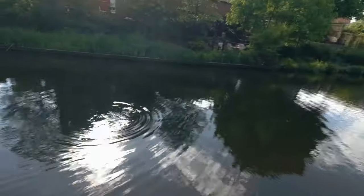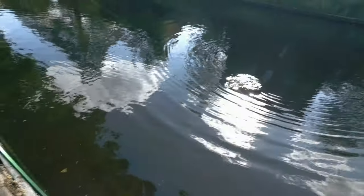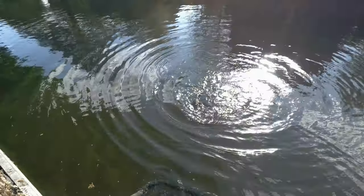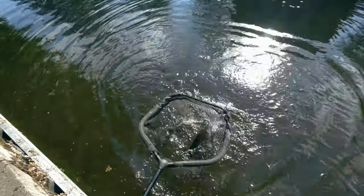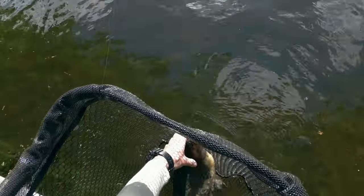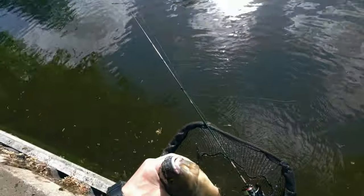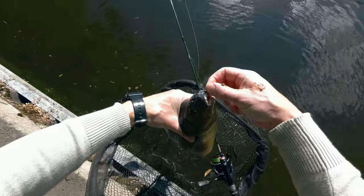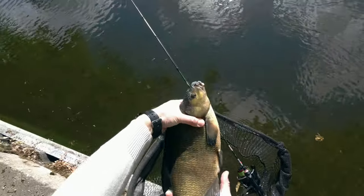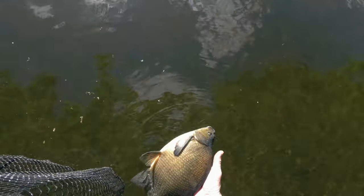Nice bream, probably a couple of pounds at least. As you can see, the hook is nicely in the mouth - beautiful. First bream of the day! I'll show you where the hook is - nicely on the top lip. We'll ask my mate Thomas to take a picture, but actually that fish is spawning so I won't take a picture - I'll put it back right away.